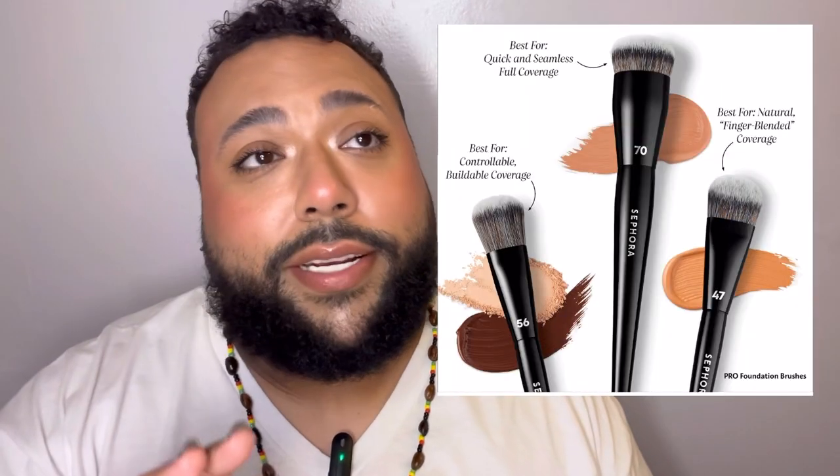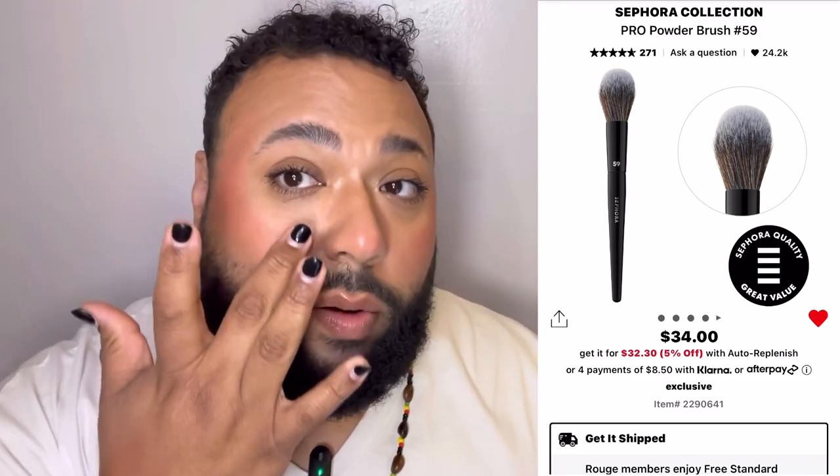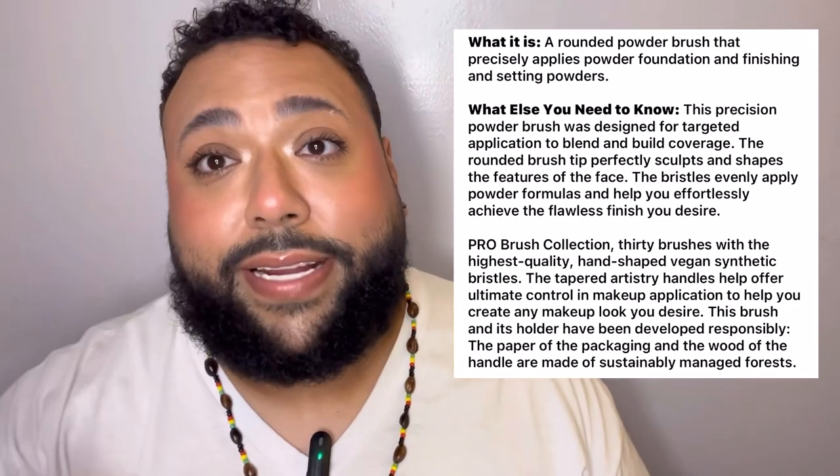The Number 99 brush is a blush brush — it's like a chunky, fluffy powder brush at $30. Then there's a Pro Foundation Brush Number 64 at $30. They have three different foundation brushes for light, medium, and full coverage; I have the light coverage one in my cart and that's my preferred finish. The Number 59 Pro Powder Brush at $34 has an angle that looks great for under-eye or precise application — I like a more precise powder placement.